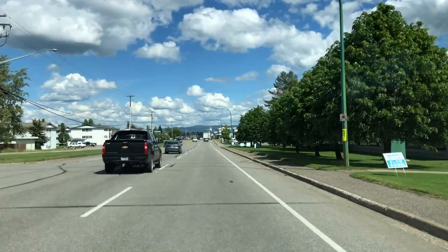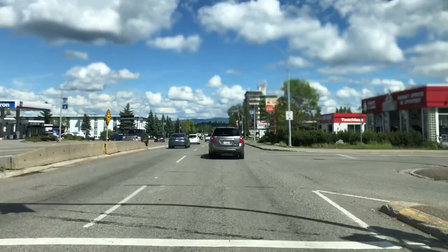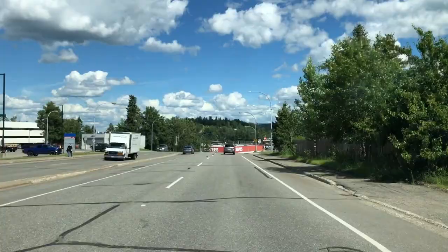Tyner turns into 15th Avenue, so we're carrying on down 15th Avenue towards downtown. This area has lots of car repair places — it's sort of more towards the north end of town. Sorry for the shaky video; I had my camera on my dashboard on a little clip and it wasn't super solid. As you can see, there are some old buildings and lots of older homes in this area, but there are lots of newer homes in Prince George as well.